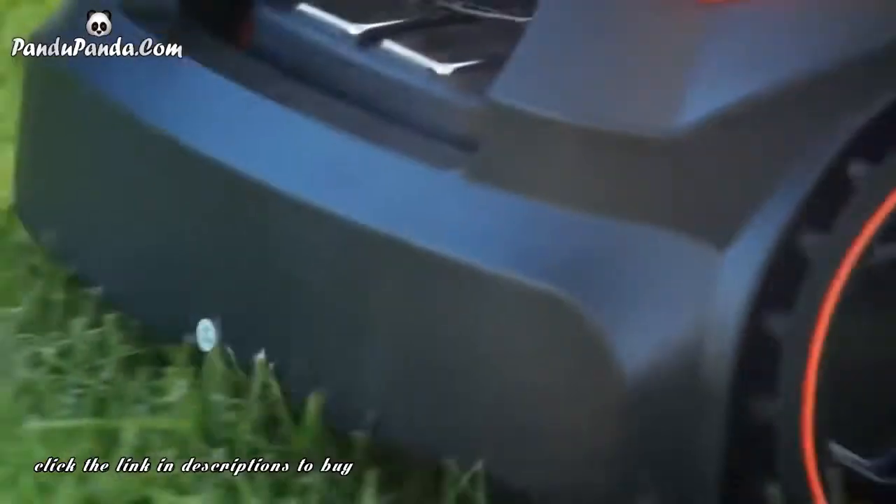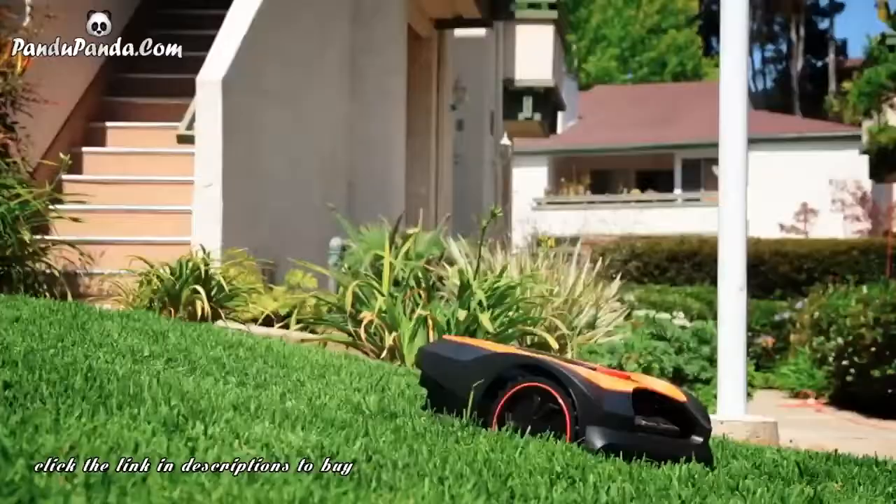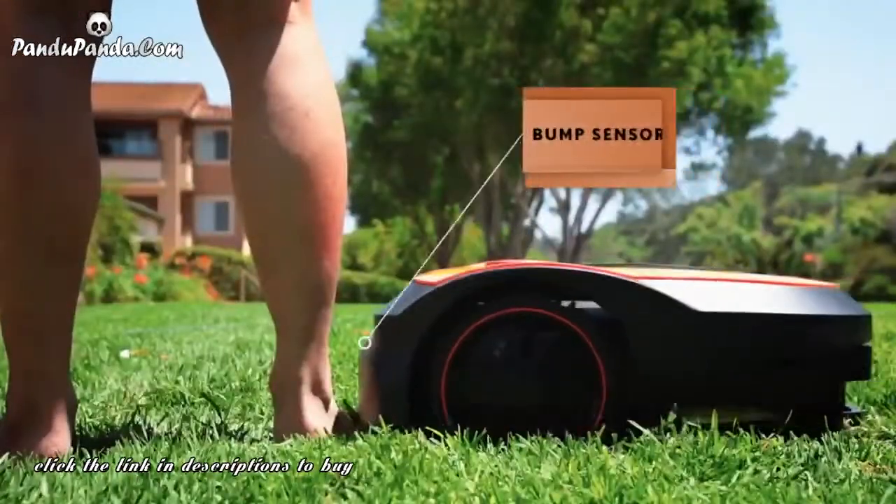Morrow is equipped with a protective guard and a bump sensor. Never worry about the safety of you and your family with the safe design of Morrow.